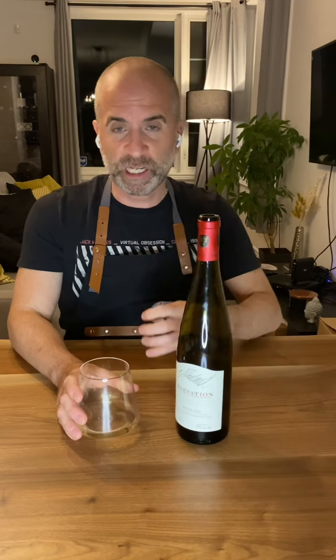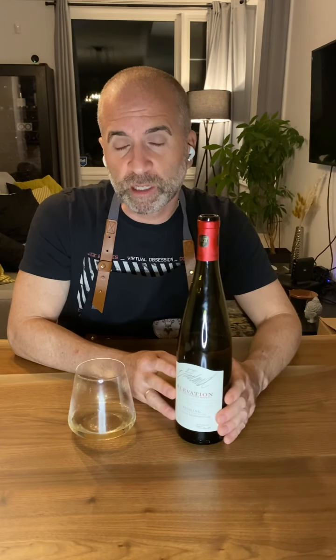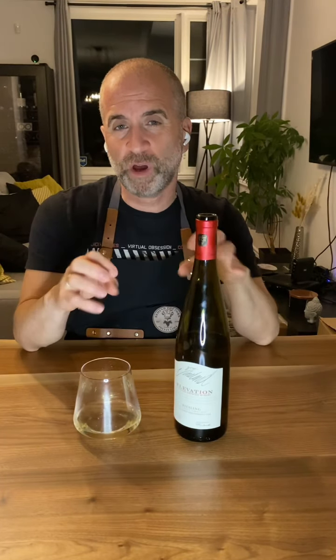In terms of food pairing, with the high acidity and off-dry sweetness, this is a classic wine for Asian dishes — anything spicy, Thai in particular. I don't think there's any other wine I would pair with spicy Thai dishes, because the off-dry sweetness offsets the spice. The lime, peach, and acidity balance very well against those bold Asian flavors.